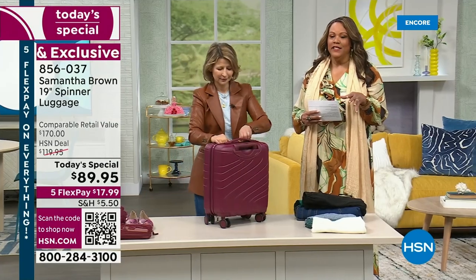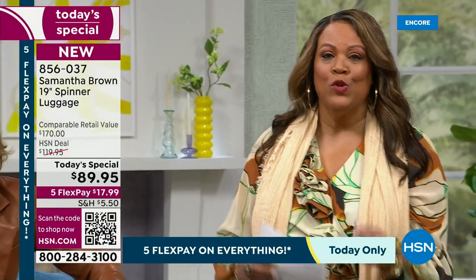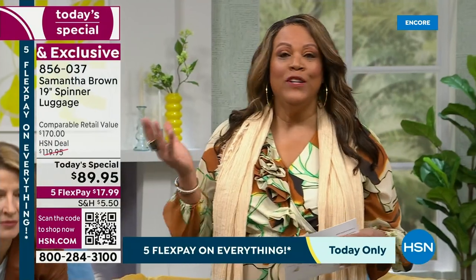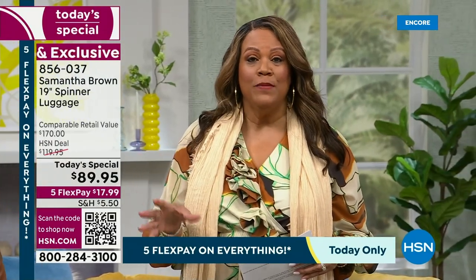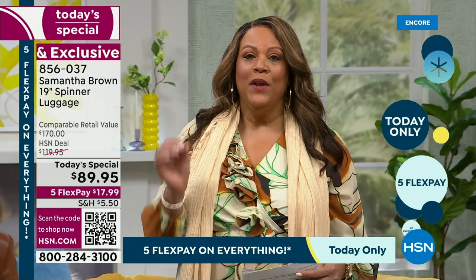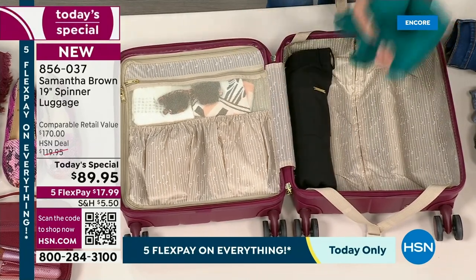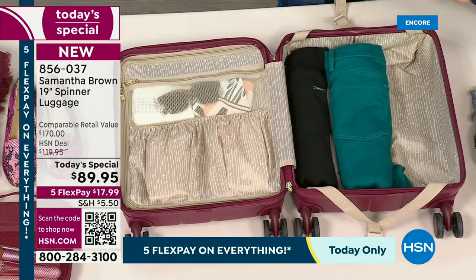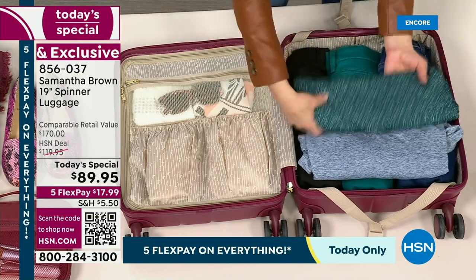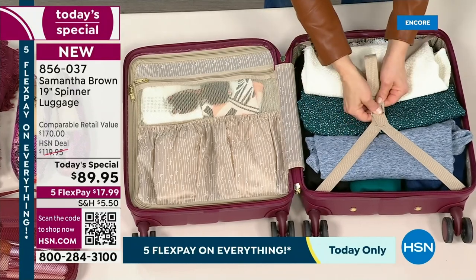$17.99 to get home. We have never done this before — giving you the 19-inch spinner you can use on any commercial airplane, domestic or international. This is also great for car trips, road trips, and the train. Only today do you get it: 30% off HSN's price and more than 50% off retail. It's five flex today on absolutely everything. Please use the QR code to get the color you want.